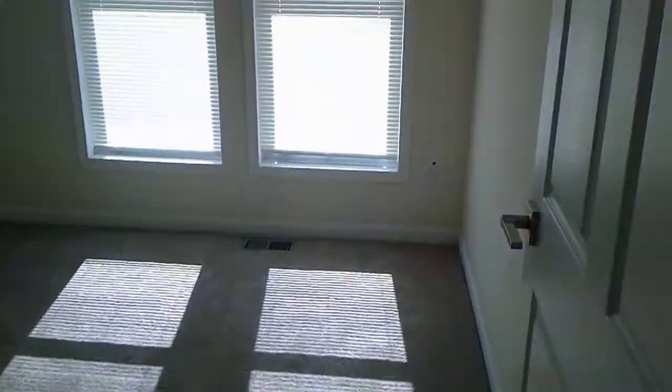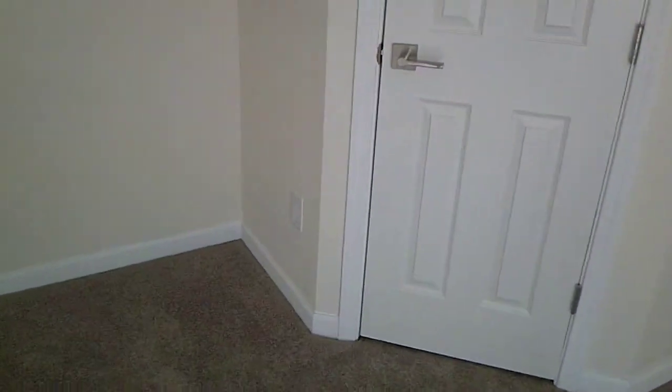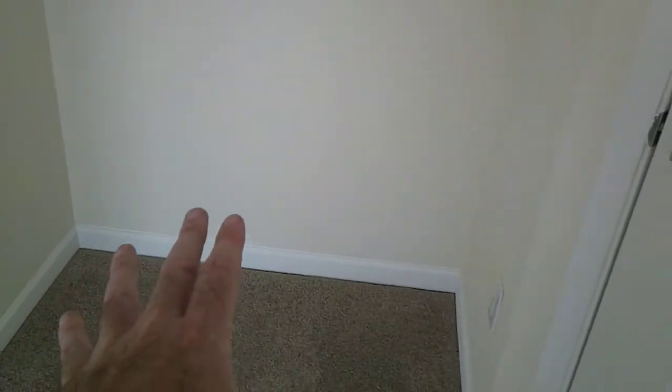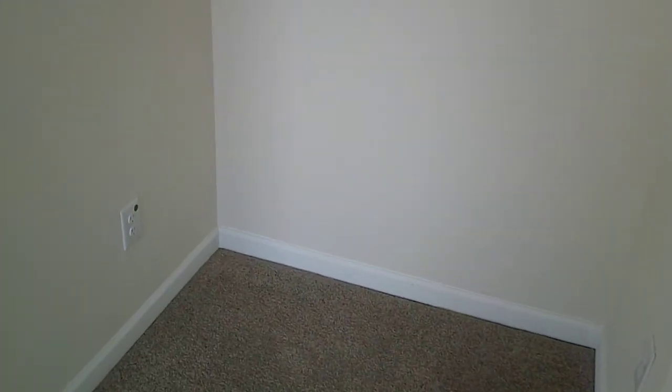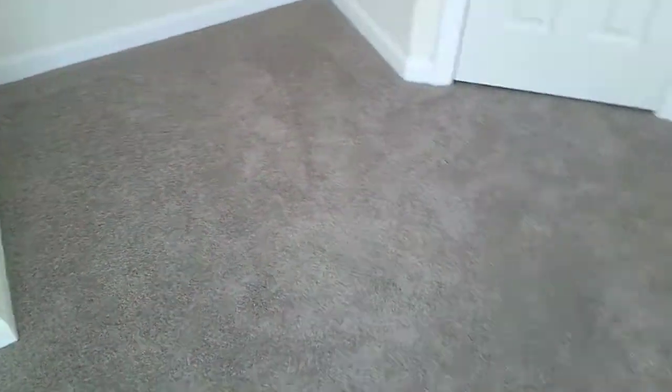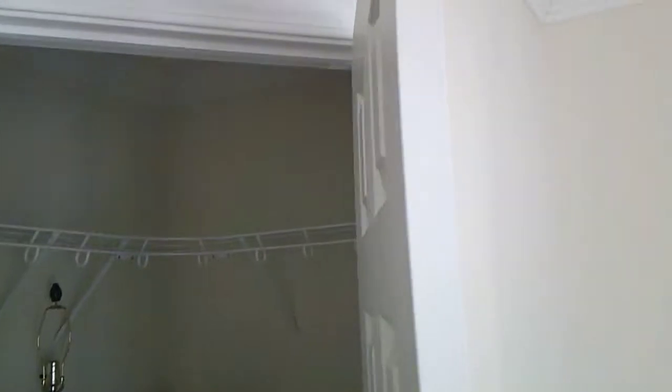Across the hall is bedroom three. You've got the same type of closet in the corner — it's really cool how that closet is done. It gives you a little place for a computer desk, perfect for a student going off to college and getting ready to study. That study area is right there, plus you've got your big closet.